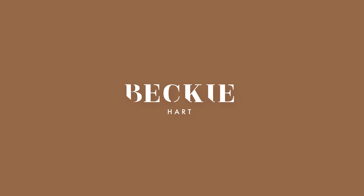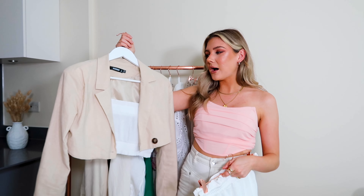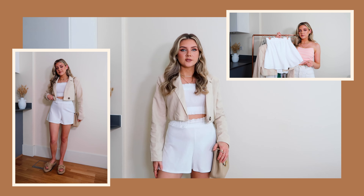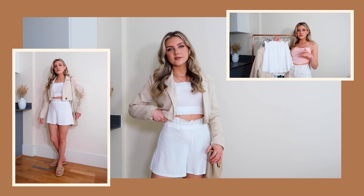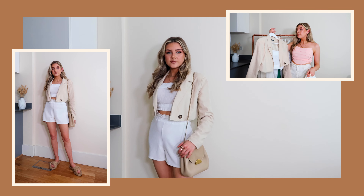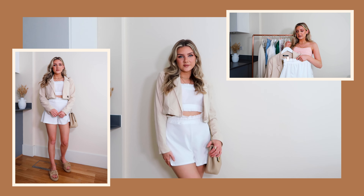We're going to get started with a little neutral number — there's always going to be some neutrals in one of my videos. I really love this little outfit. We've got these cute ribbed shorts from Missguided which I've been wearing non-stop — I got them about a week and a half ago and they're just the comfiest shorts ever. They're amazing to lounge around in but you can also dress them up. Then we've got a little white crop top on.